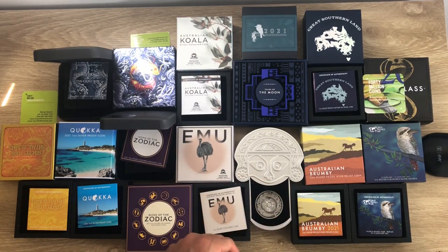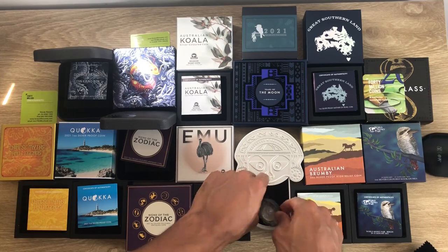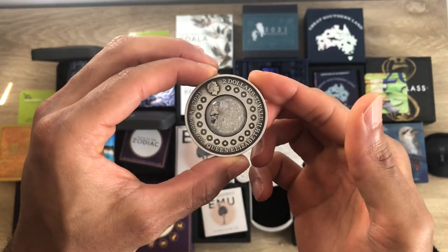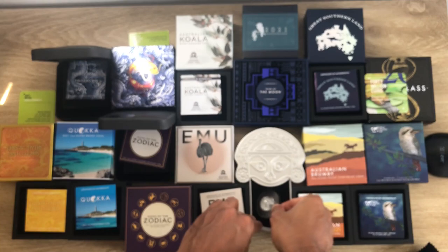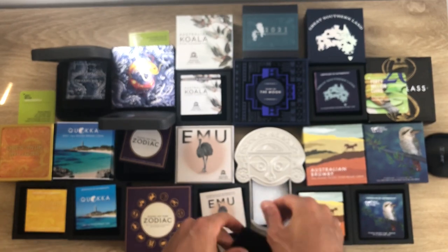Our first coin is the Tears of the Moon — here's the packaging. It came out this year in 2021. I did a dedicated video on this one, so you can always search it on my YouTube channel.